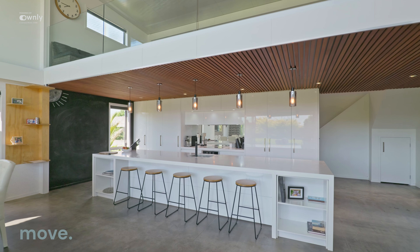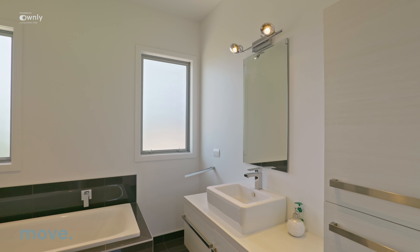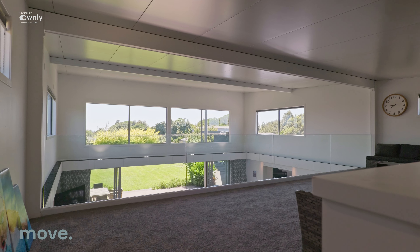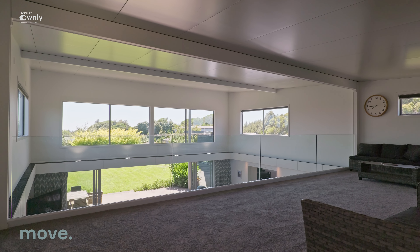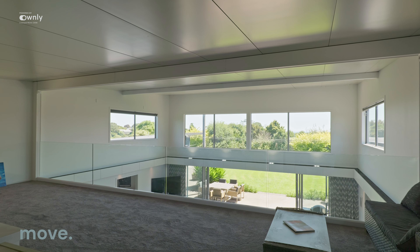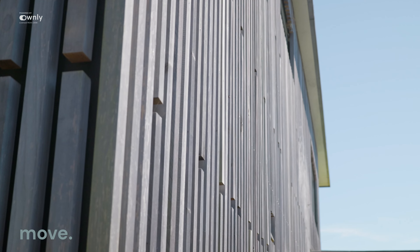Secondly, big house — over 500 square metres of gorgeousness. Put the kids in all the rooms, you won't find each other — it is a gorgeous big home. Third thing: if you love entertaining, this is an entertainer's dream. Open-plan kitchen with a mezzanine floor — a great place to host family and friends for parties and get-togethers.